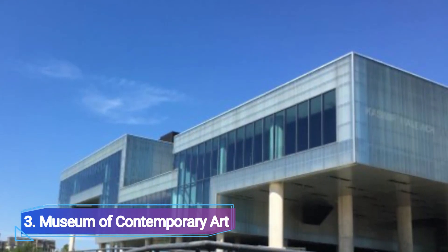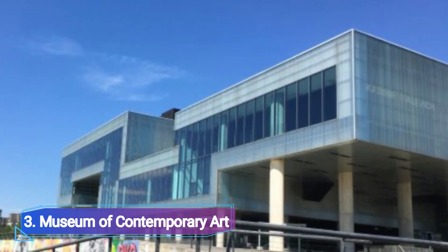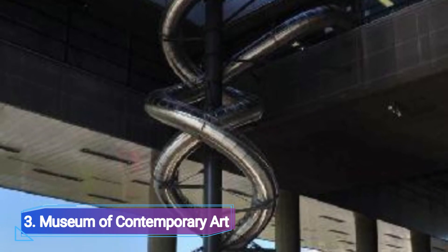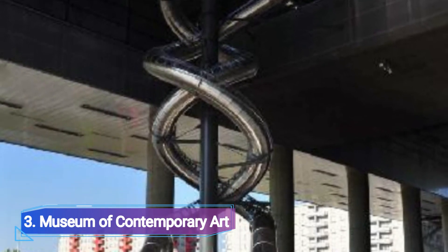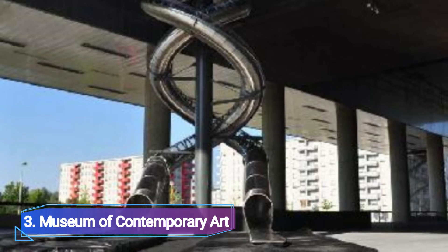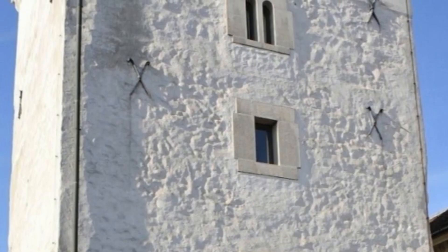Museum of Contemporary Art. The Museum of Contemporary Art, one of Zagreb's newest museums and the biggest and most contemporary in Croatia, is a must-visit for anyone with even the slightest interest in art. It is frequently referred to as MSU and was opened in 2009 as a result of its collections outgrowing its initial galleries, which were built in the 1950s.